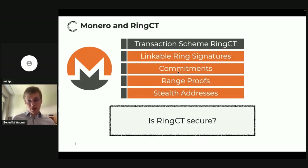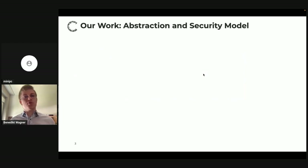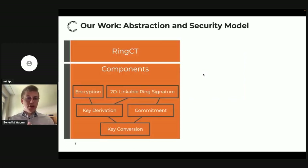Our question was: is RingCT secure, and what are the security properties that these components need to satisfy to imply security for the entire transaction scheme? That was our motivation. At a high level, the first step of our work was to understand how RingCT works. This is a complex system, so we decomposed it into many components that we defined from a syntactical perspective.